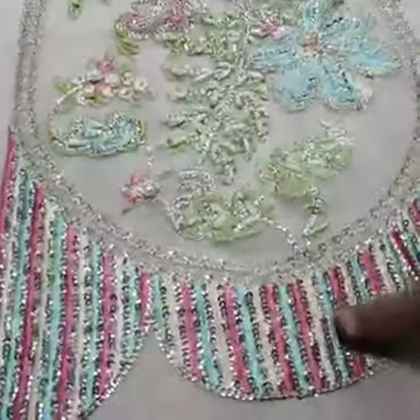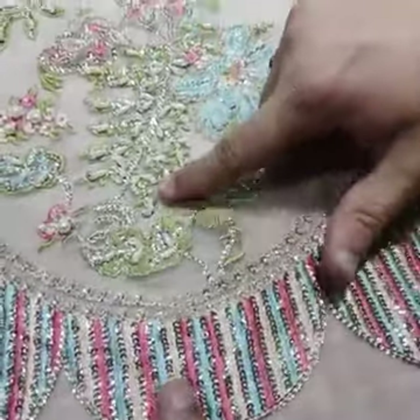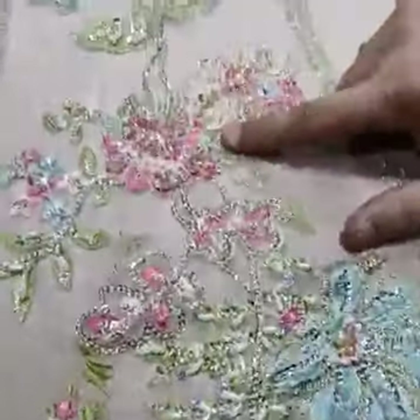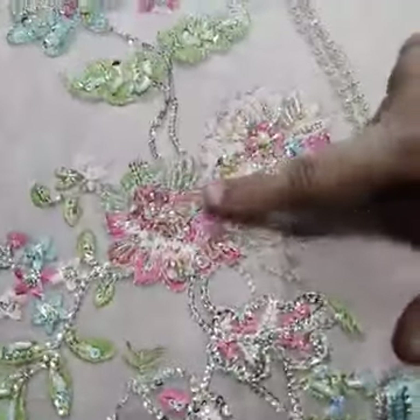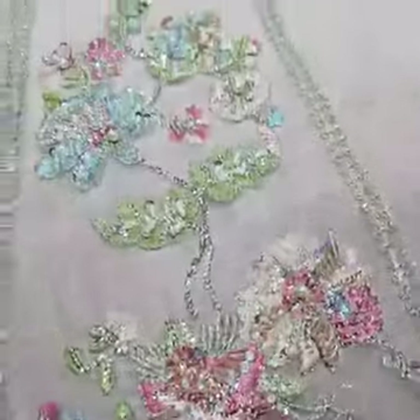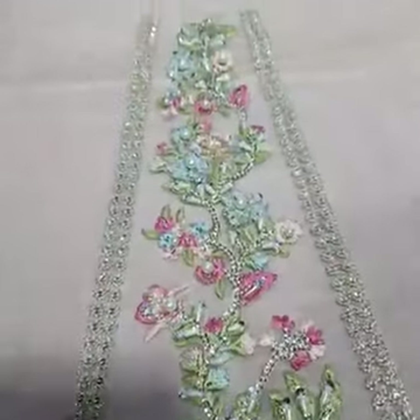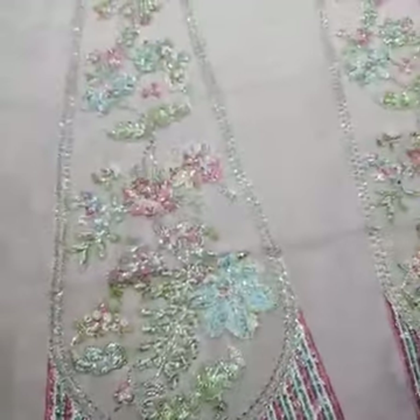You can see the red work, the pearl work, and the crystal work — neatly done. Crystal clear embroidery and embellishment work. There are two panels on the front side, and two panels on this one. In total, there are four panels on the digital print organza.